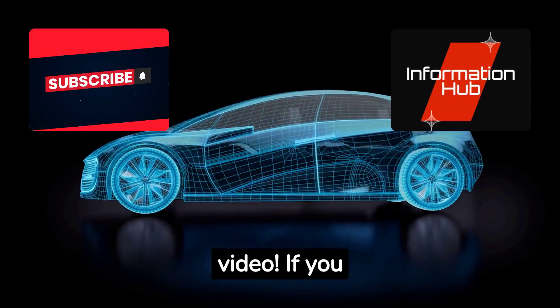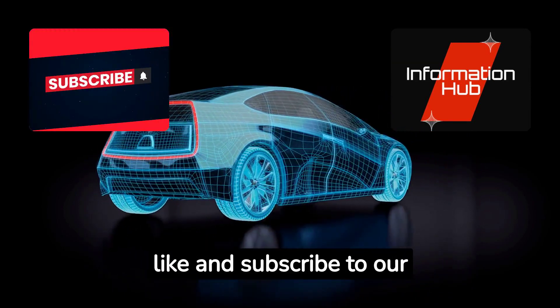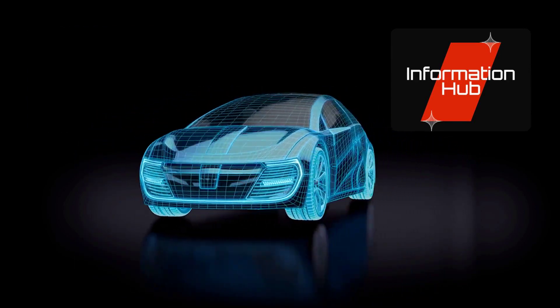Thanks for watching our video. If you enjoyed it, don't forget to like and subscribe to our channel for more exciting updates on the latest technological advancements. We'll see you next time.